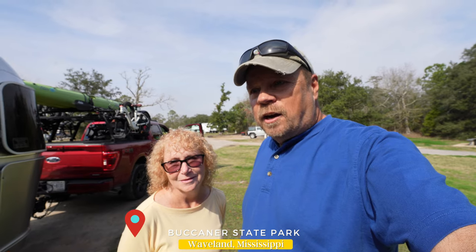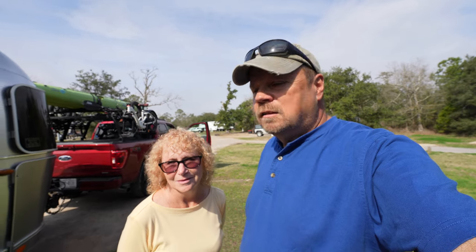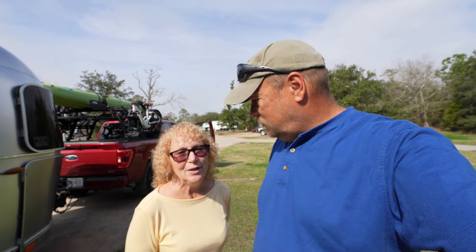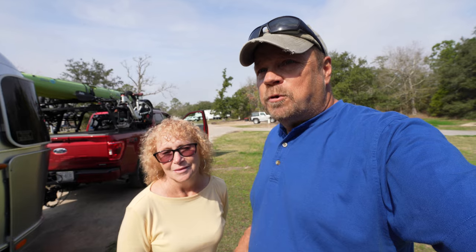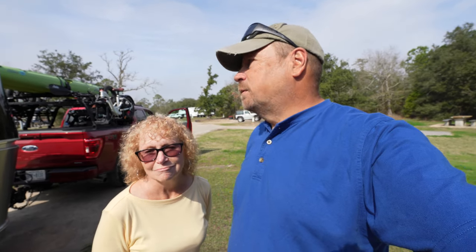We are just finishing up three days here at Buccaneer State Park in Waveland, Mississippi. It's on the water — we thought it was the Gulf of Mexico but found out it's Mississippi Bay, so it's like an inlet on the Gulf. It's pretty open, not really a bay with a channel, but it is an inlet area.